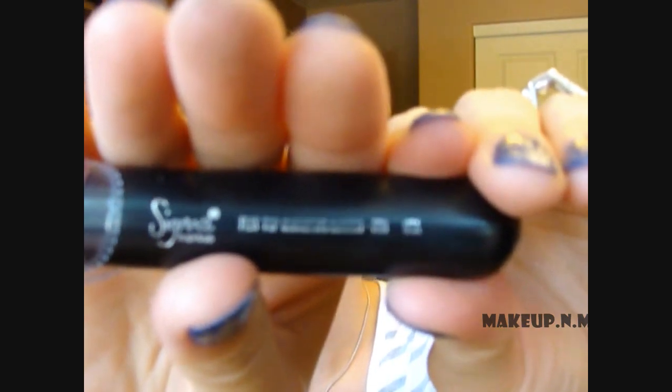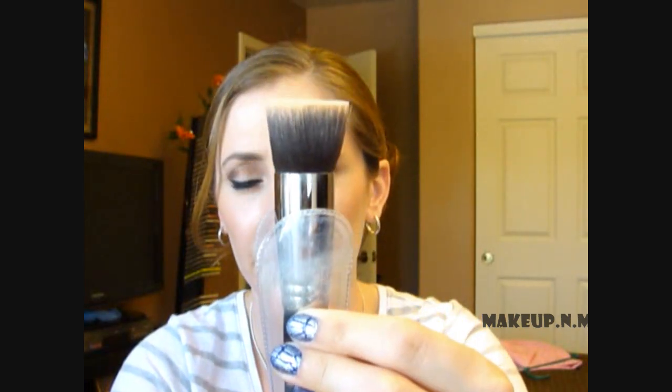My go-to brush for liquid foundation is my Sigma Flat Top Synthetic Kabuki brush — the F80. I need to clean it, but this brush is awesome for buffing in your foundation. I stipple it on and then buff it in and it works amazingly. I love that brush.